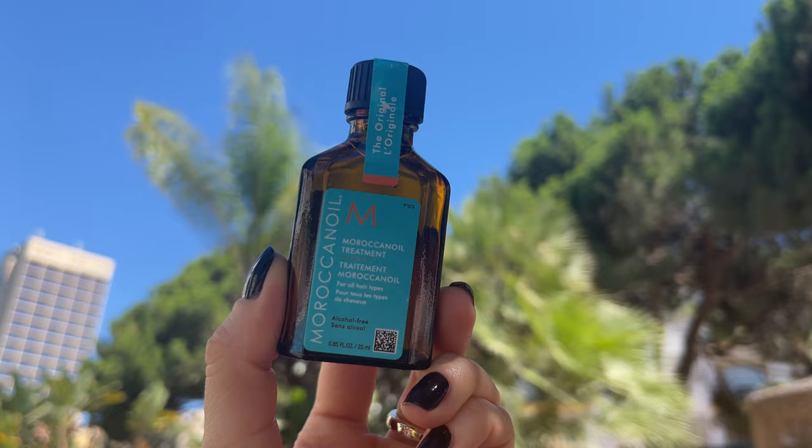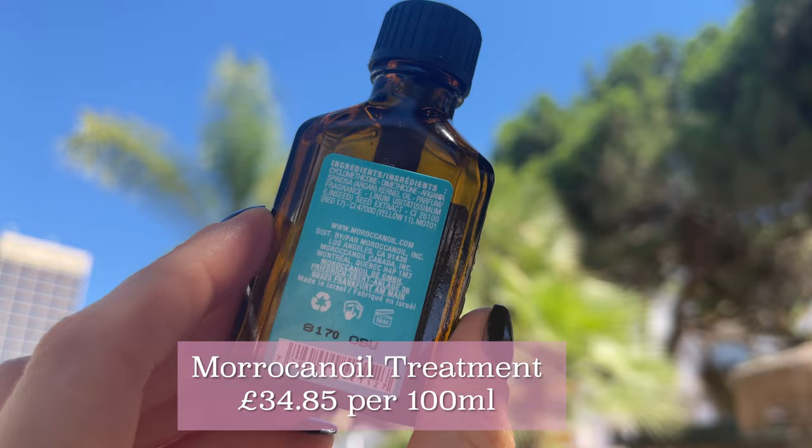Next product I would apply is Moroccan Oil. I'm sure everyone knows what this is. This version in particular is the regular one for all hair types — at home I had the lighter version, but honestly I don't see any difference between the two. I've been using this for many years, alternating between this and the Kerastase oils. I know there are so many new products on the market, however I prefer to stick with something that works for me. This product has been working so far — works great, does the job. This is Moroccan Oil.